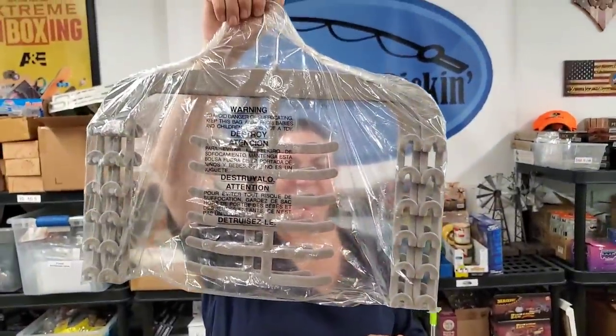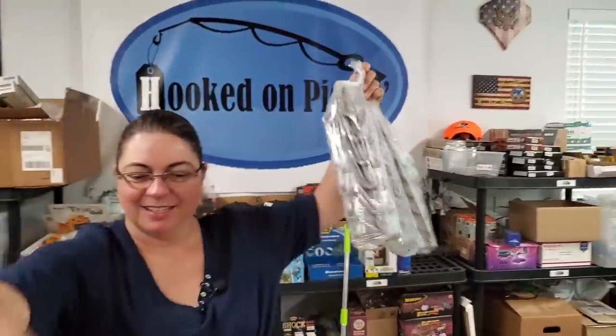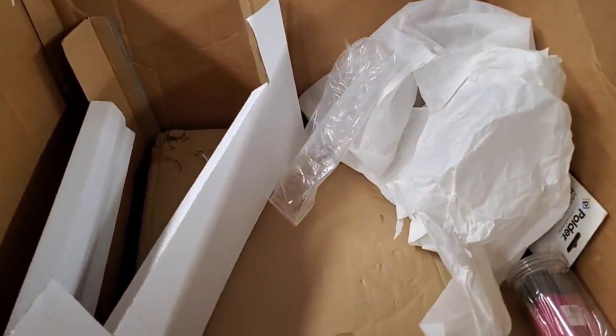Then we have hangers — these are the weirdest, craziest hangers I've ever seen. But it's a belt and tie organizer hanger. I need that. The ties just hang over everything — genius.